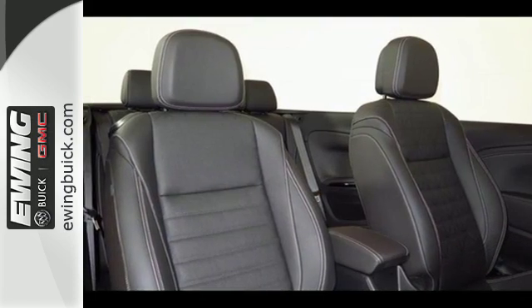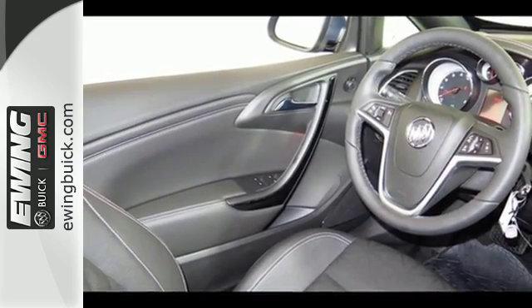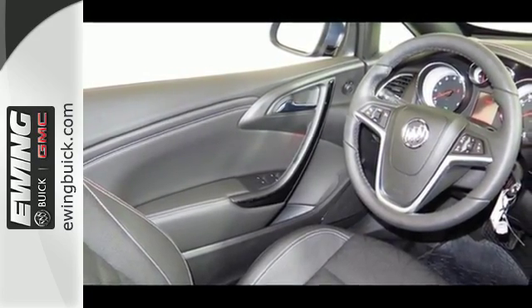Plus, it's equipped with remote start, Buick IntelliLink with navigation, and a 7-inch touchscreen display. OnStar with 4G LTE Wi-Fi, Sirius XM satellite radio, and Bluetooth.